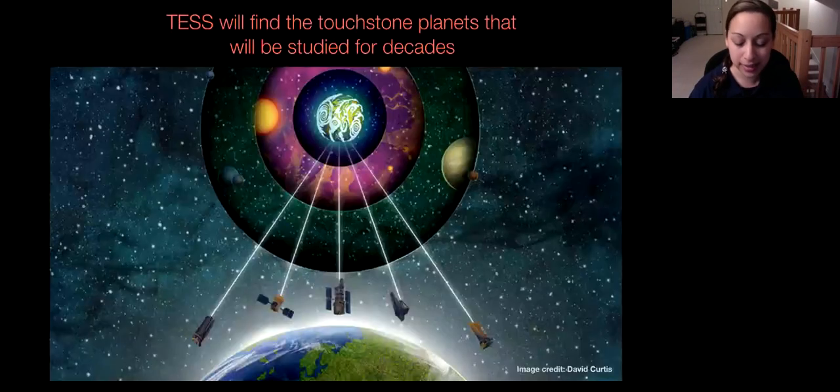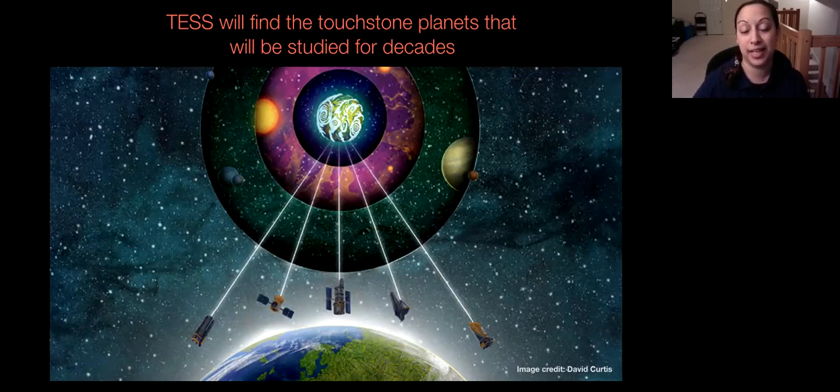TESS will find a lot of benchmark planets that we will study for decades. Because TESS planets will be around nearby, bright stars, we can use all kinds of telescopes to study them — the currently operating Hubble and the future James Webb telescope. We can do all kinds of things to better understand these planets, characterize their atmospheres, and determine how many might be in habitable zones with potentially liquid water. These are the things we want to try to answer. I'm happy to take any questions about TESS.